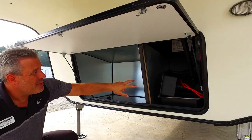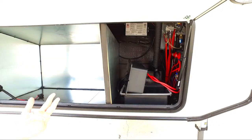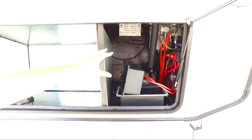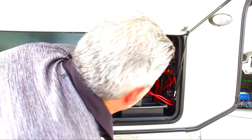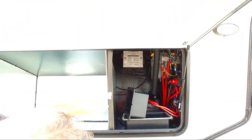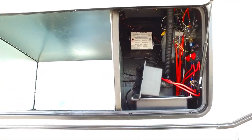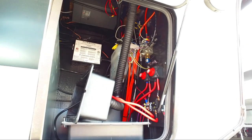Two battery compartments, two battery disconnects. You've got your hydraulic tank inside here and also your hydraulic valves so you can turn on and off each individual slide-out accordingly. You also have your 1,200-watt inverter located right up top there, nice and easy to get to if you ever have to access it.